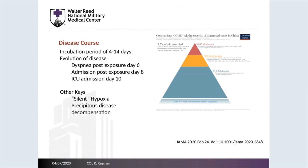Overall, we think that the incubation period for COVID-19 patients is 4 to 14 days. This means that prior to presenting with cough, shortness of breath, or fevers, patients may have infection for anywhere from 4 to 14 days. After developing an infection, typically patients present six days after exposure, with admission to the hospital at day 8, and potentially ICU admission on day 10.